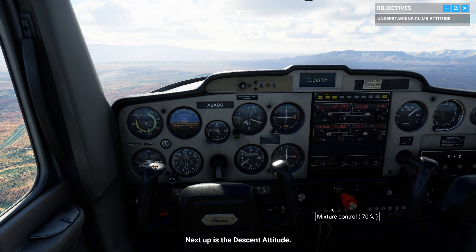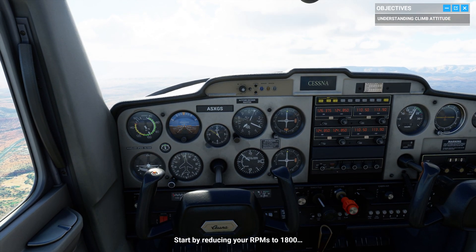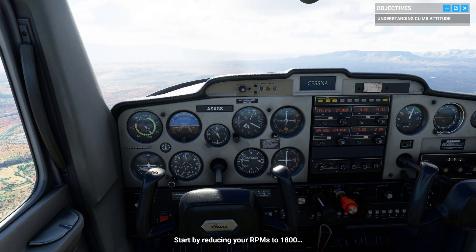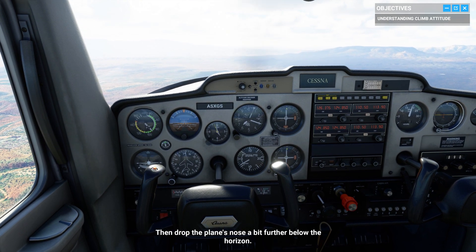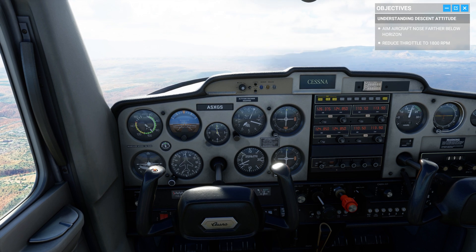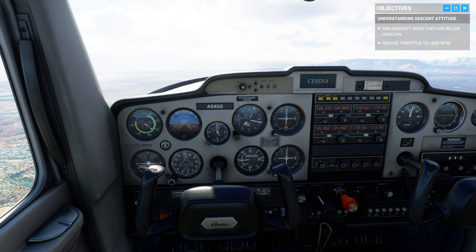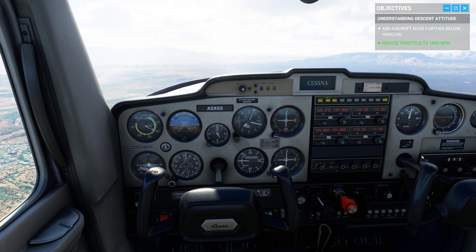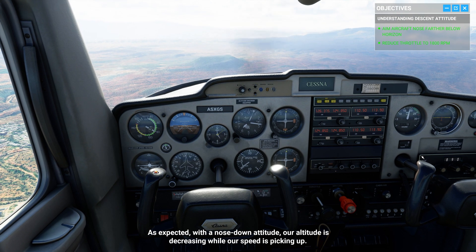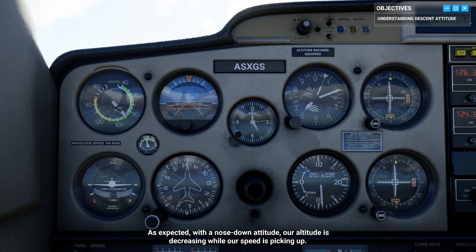Next stop is the descent attitude. Start by reducing your RPMs to 1800, then drop the plane's nose a bit further below the horizon. As expected, with a nose-down attitude, our altitude is decreasing while our speed is picking up.